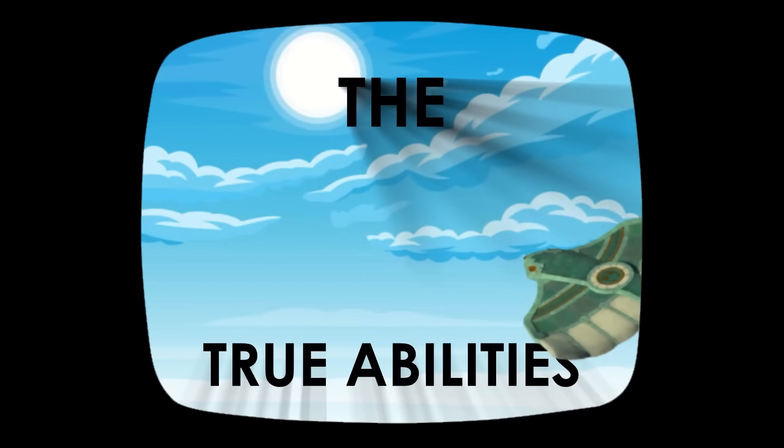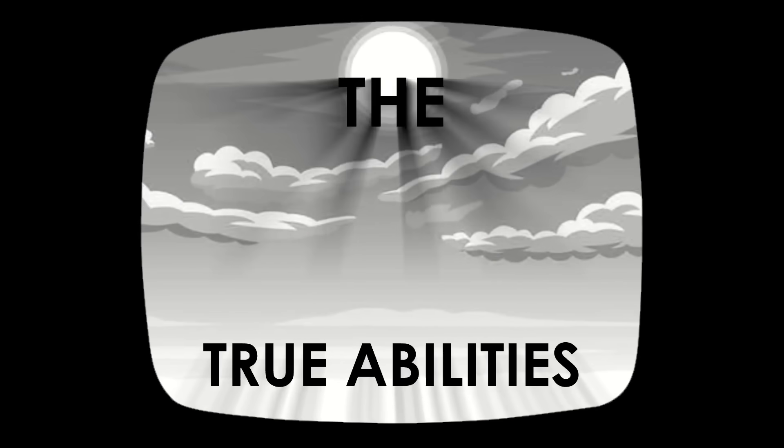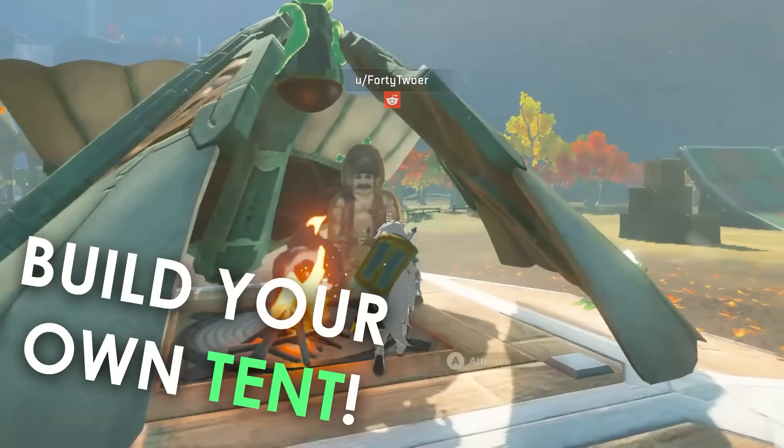42 is back and showing us the wing's hidden potential. When you use your imagination, anything is possible with the wing.